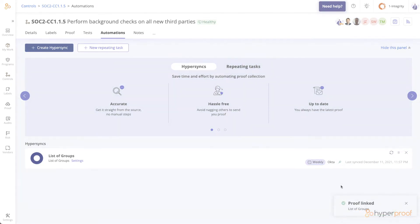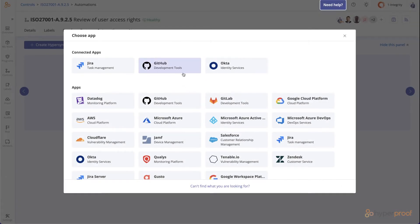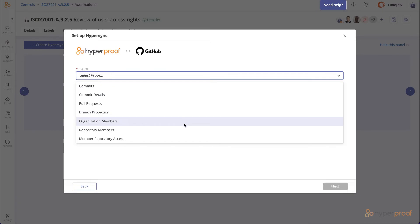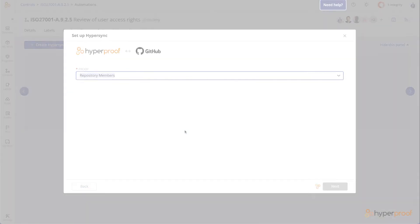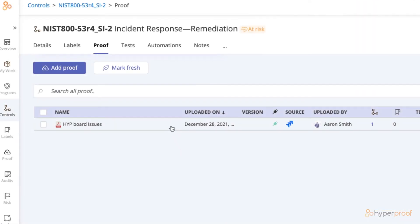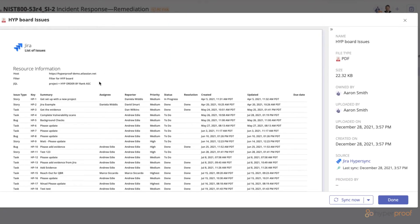For instance, if your organization uses GitHub to manage your software release cycle, you can set up a Hypersync to GitHub that automatically collects repo members. Then it's easy for your head of engineering to check that engineers followed proper procedures. Or, connect to Jira to bring in the list of issues your security team has addressed since your last security incident, without ever having to log in and pull the data yourself again.